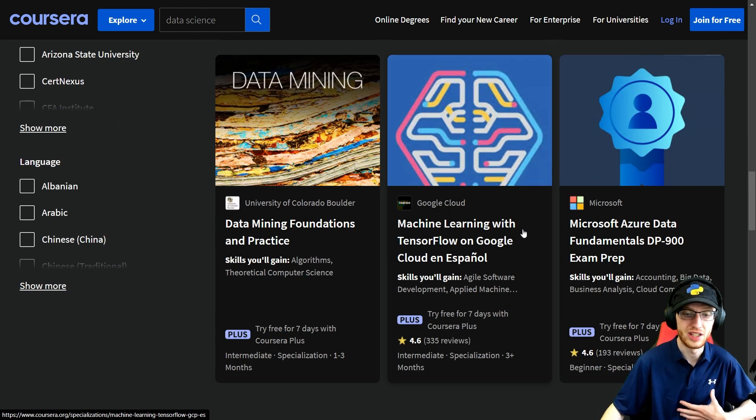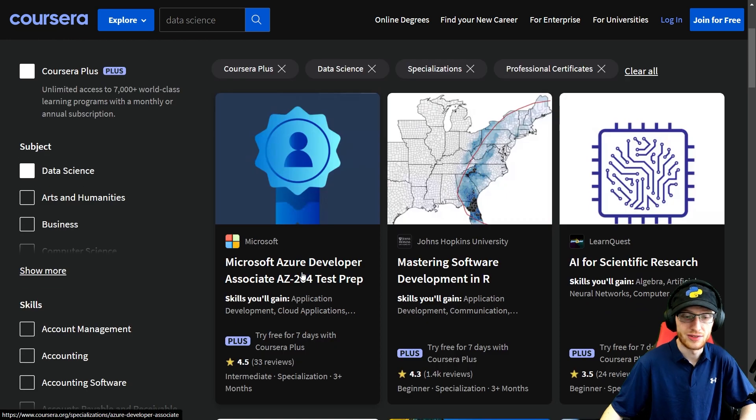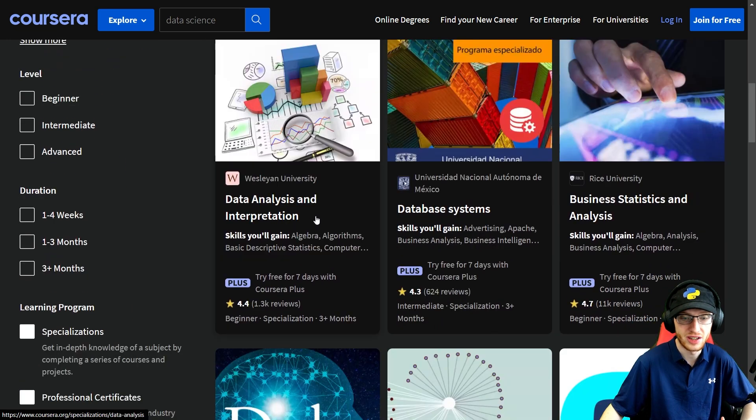There are multiple languages for some things, which is really good to know. If you're trying to get a job at Microsoft or you're trying to learn Azure — or both — this is a really good option. You get all of these Microsoft Azure courses, and more Microsoft Azure. You get Mastering Software Development in R, Data Analysis, Database Systems, and Business Statistics — all three of those are very useful.